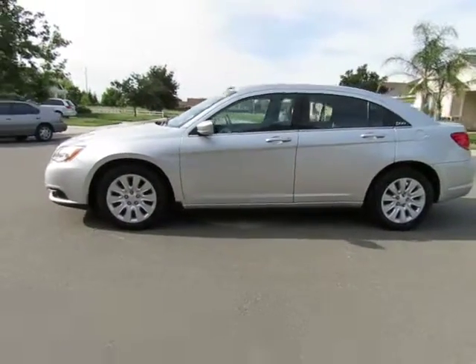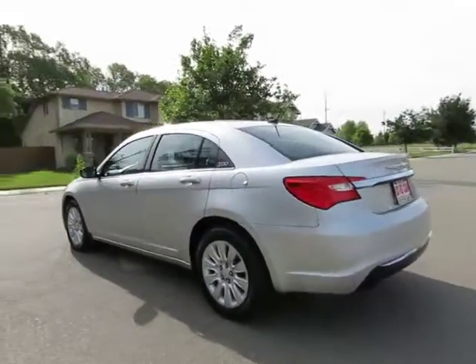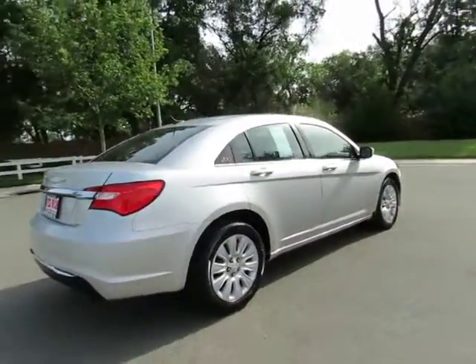See this vehicle and hundreds more at www.yeswecanauto.com, or call toll-free 877-857-CARS to speak with one of our low-pressure sales staff.